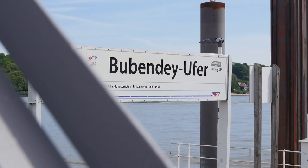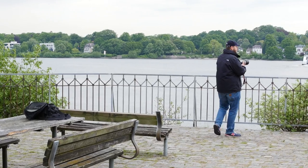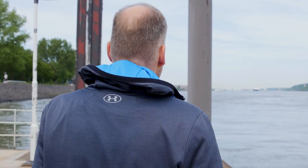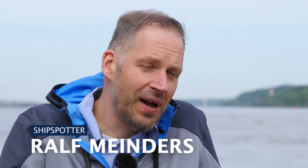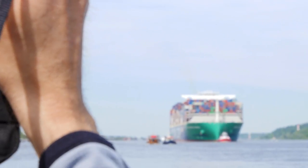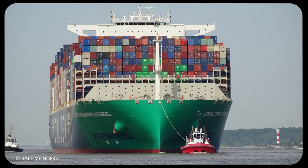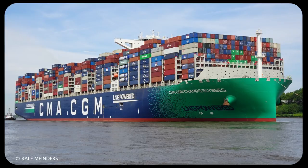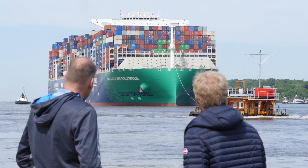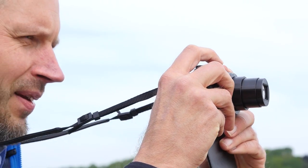We meet two passionate ship spotters at two popular spots on Finkenwader. They know everything about what's going on on the water and what we can expect. Geographically speaking, we're at the entrance of the port here, so every ship that enters or leaves the Port of Hamburg has to pass us. A nice ship is coming now — the Champs Elysées. It has a great paint job, green at the front and transitioning to blue, and it will be full of colourful containers. The ship is one of the biggest sailing the high seas at the moment. It's a great ship.